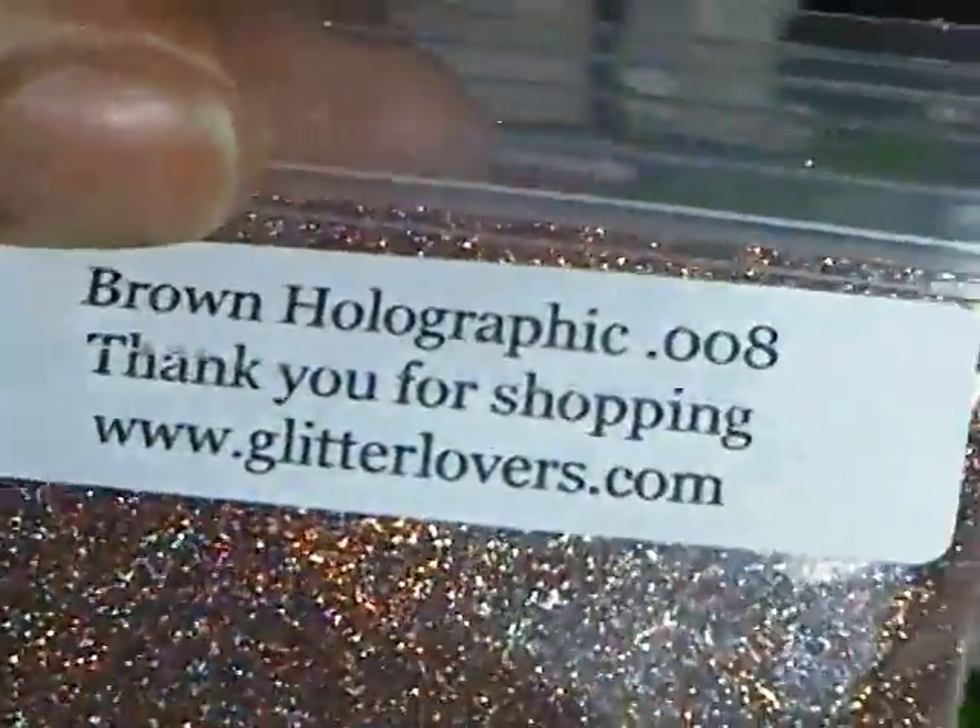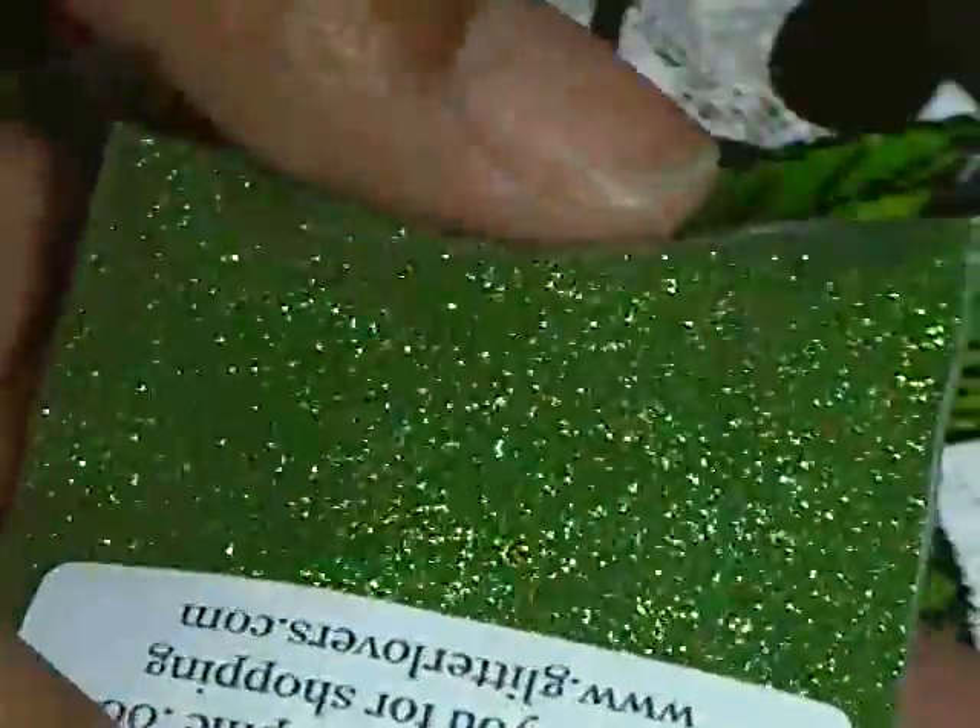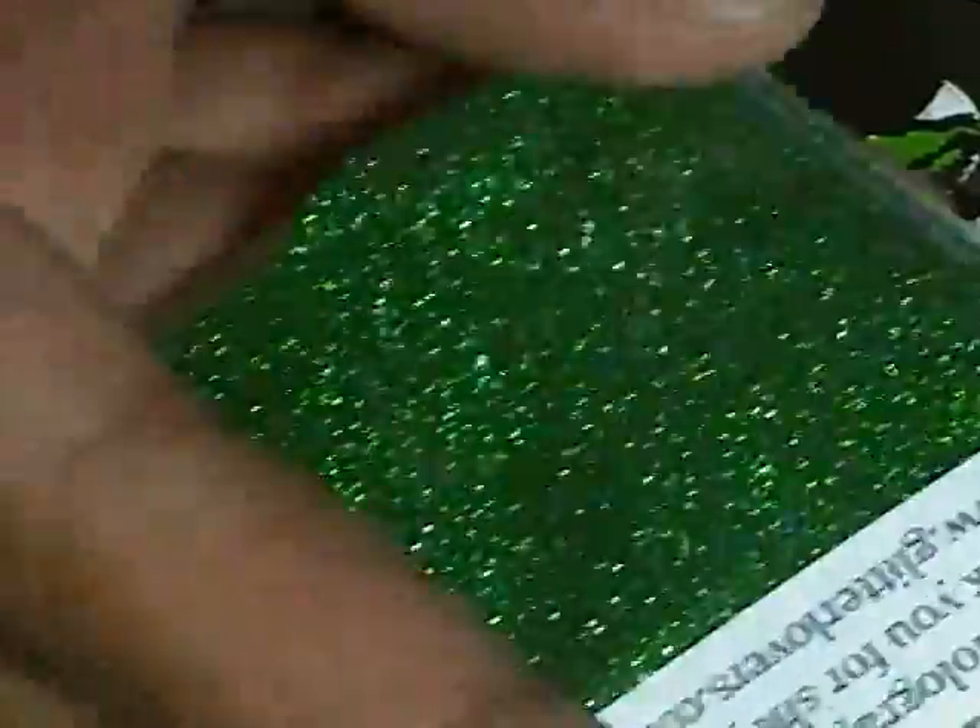Then I got the pale green, which is gorgeous — I love this green and it is absolutely holographic, look at that. And then I got regular green.